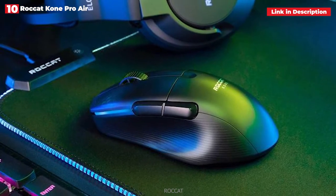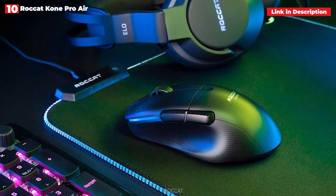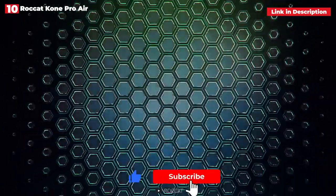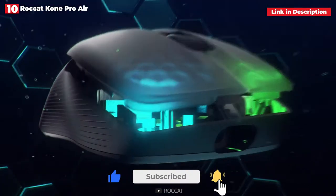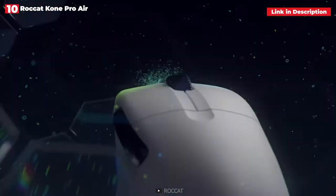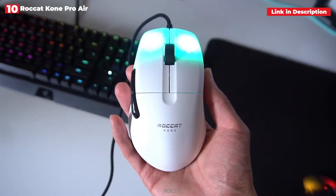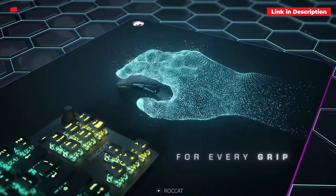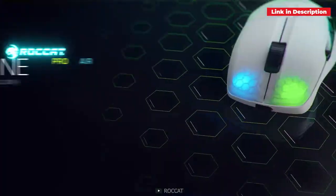It's not just easy to use, but it's also versatile, with Bluetooth and 2.4 GHz wireless connectivity, as well as wired connectivity through Roccat's Phantom Flex USB-C cable. Of course, its performance is nothing to laugh at, due to Titan optical switches that provide precision, speed, and a pleasant feel. Roccat then adds stunning honeycomb RGB lighting to the left and right buttons.